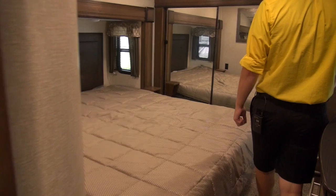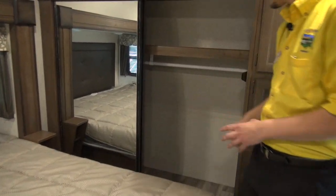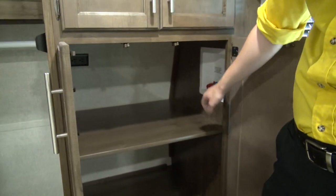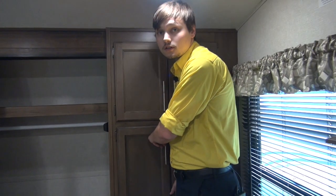Heading into the master bedroom, as you can see we have some storage over here with a nice clothes rack so you can hang up any of your clothes. There's also a wardrobe over here that does have access if you want to set up a washer and dryer — you can totally do that, making it easy so you won't have to go to the laundromat when you're camping. You can just wash your clothes from the comfort of your own RV.